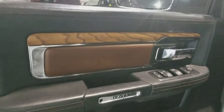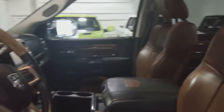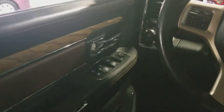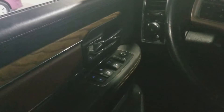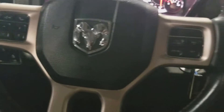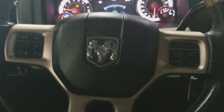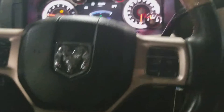Inside we've got that beautiful soft oak finish and the brown leather. We've got all your power options — windows, locks, side mirrors, steering wheel, cluster controls, voice command, cruise control. You've got your volume and channel controls on the back of the steering wheel there.